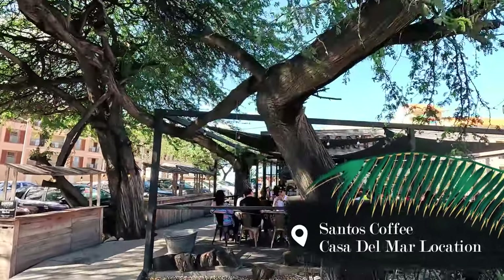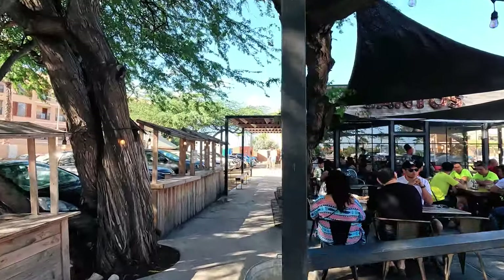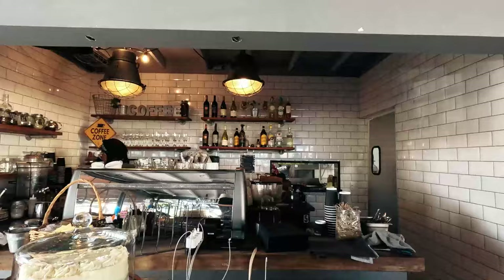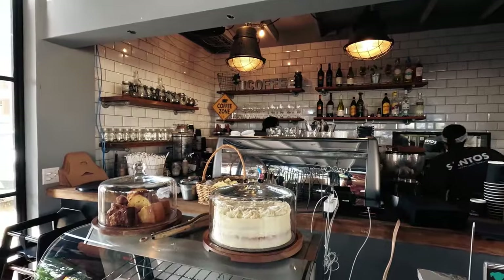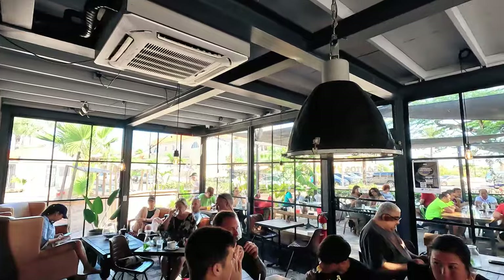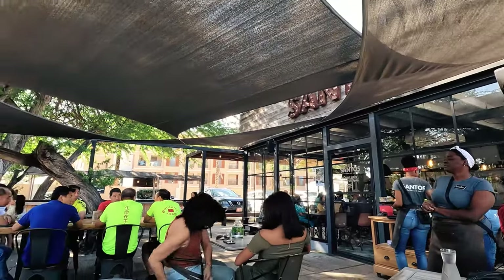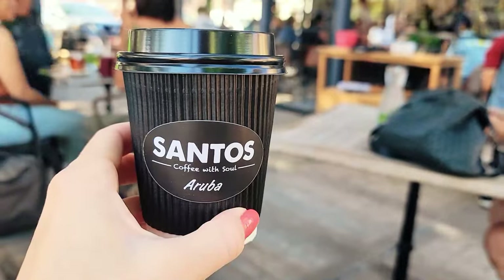Next on the list with modern and rustic decor is Santos Coffee. This location is close to Manchebo Beach, so unless you're staying in this area you will need a car to get here. They have a great selection of coffee, juices, bagels, croissants and salads, and they have indoor and outdoor seating as well as wi-fi. Overall, this is a great stop to get some quick breakfast and satisfy your caffeine craving.